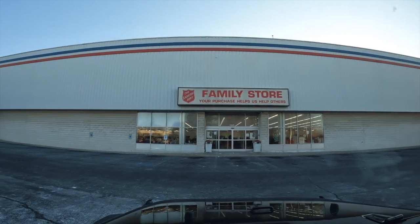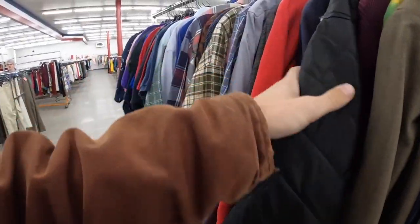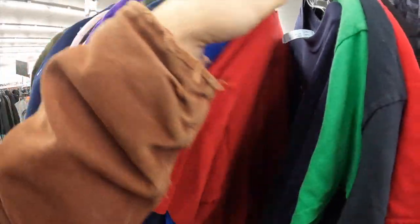I guess we'll give this a go again. The thrift store, Whitehall, let's see how it goes. Kind of crazy to get here and there's not one person here looking at the racks. But I don't see anything, even on these racks.